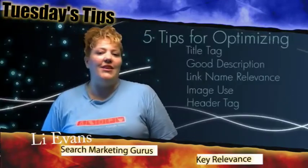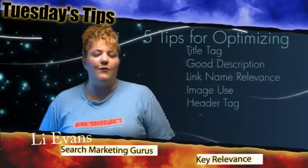Hi, welcome back to Tuesday's Tips in Online Marketing. I'm Leigh Evans from Key Relevance and Search Marketing Gurus. Today is Tuesday, July the 15th, 2008, and today we're going to talk about five easy tips to optimize your website for search.